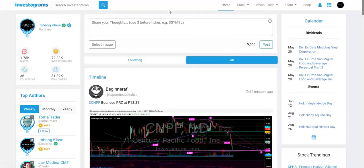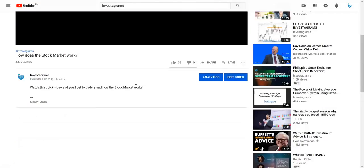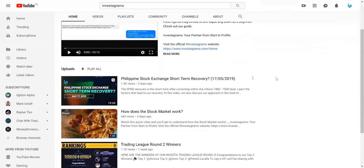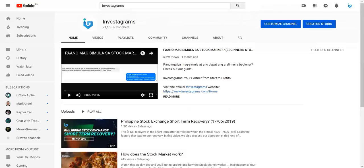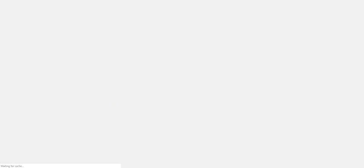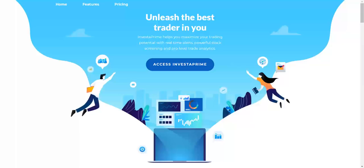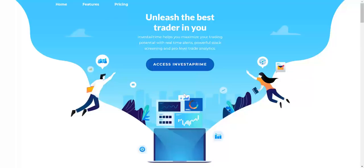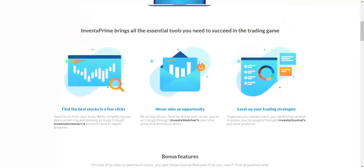I hope you enjoyed our lesson today — we'll put out more lessons in the future. Feel free to comment below with topic suggestions or questions, and go to Investagrams to open discussions. Subscribe to our YouTube channel — we have tons of content. If you want to utilize the full power of the Investa Screener, you can check out Investa Prime.